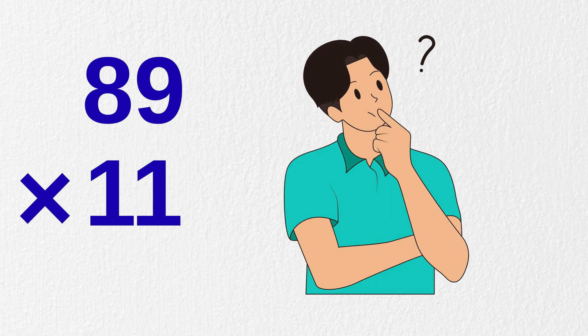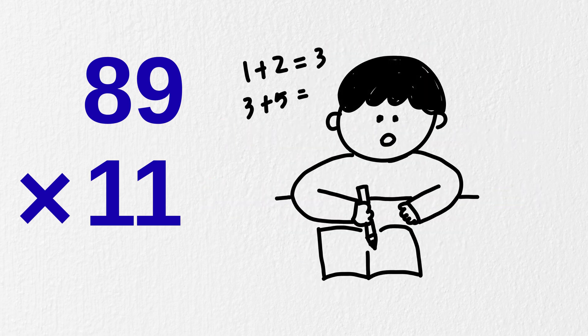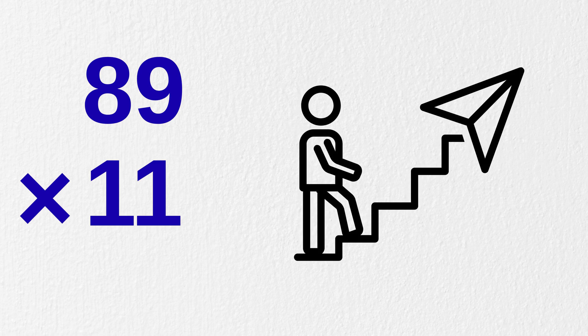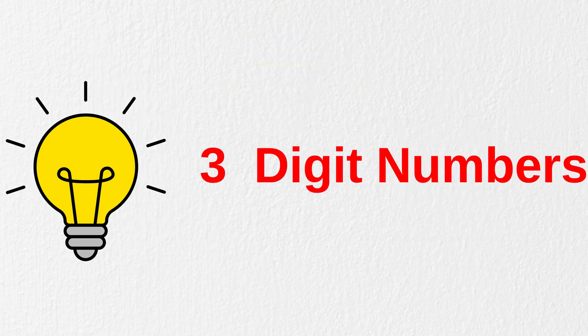Now you must be thinking I am sharing tricks for some specific numbers, but then that's not mental math. Don't worry — this is just the beginning. As it was just the first part, there are many more tricks coming for you in this video.